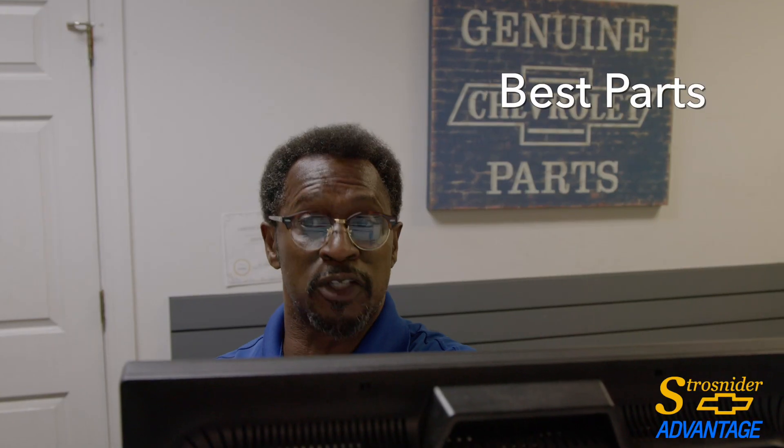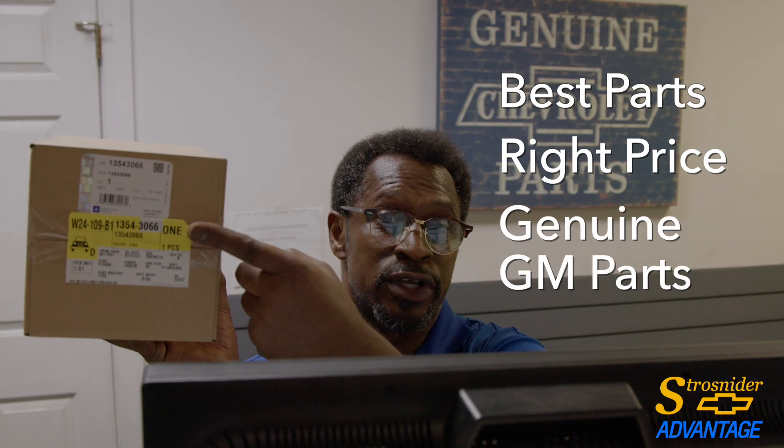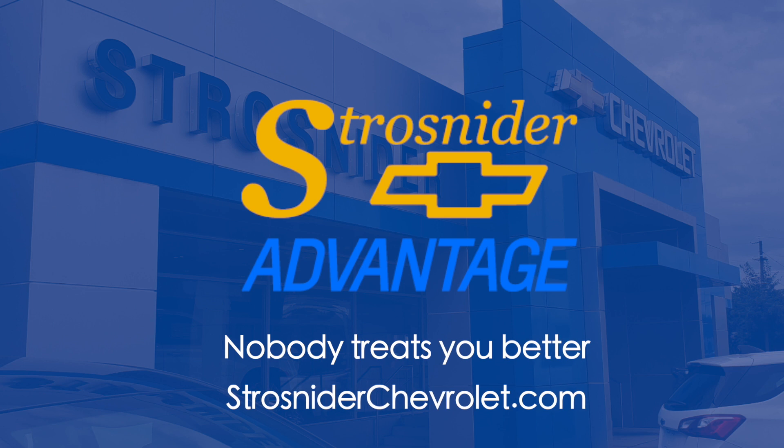And George, what do you say? We got the best parts at the right price — genuine General Motors products. So really what you're looking at doing when you use a new GM certified part is saving money, not spending extra money. Strohsnyder Chevrolet, where nobody treats you better.